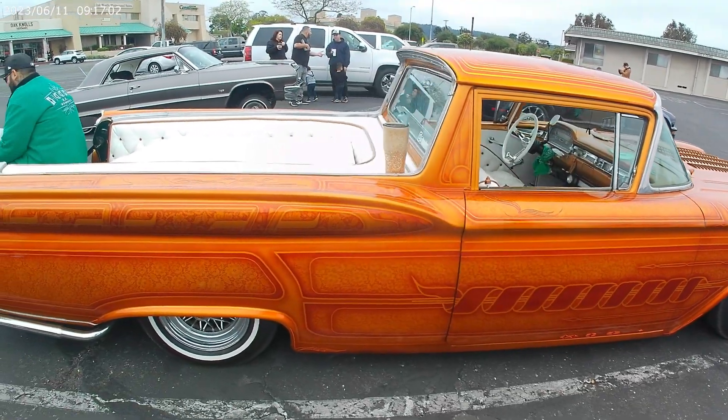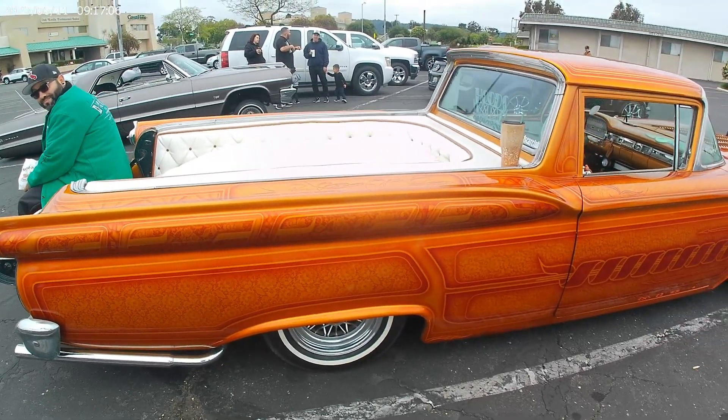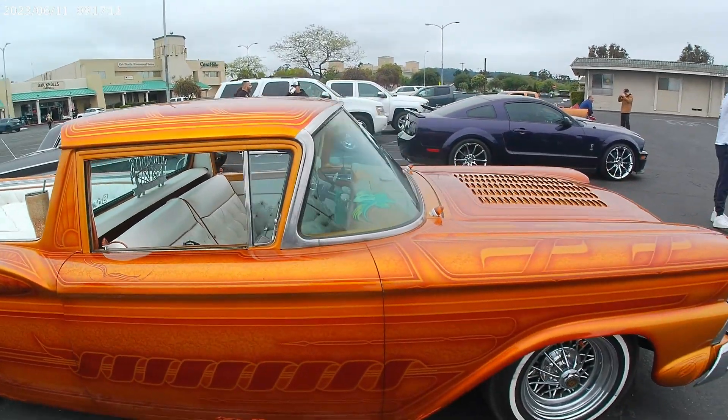The owner says it's a backyard build. Paint done in the backyard, bodywork done in the backyard, interior done in the backyard. Beauty! It's a backyard beauty.